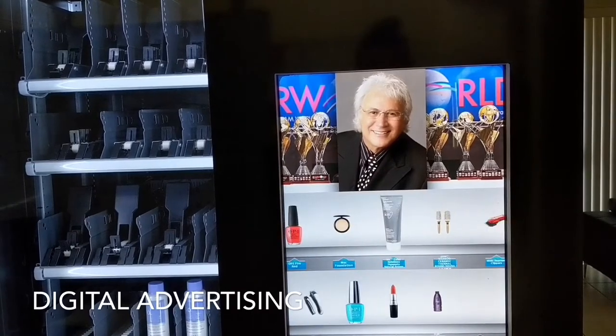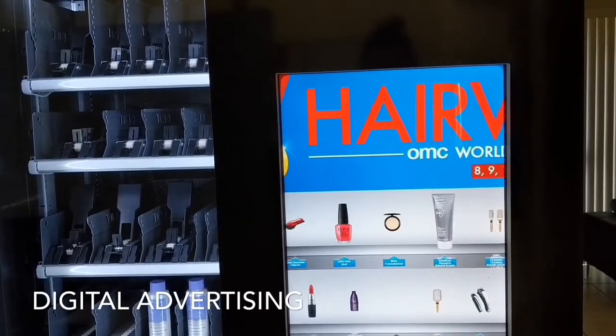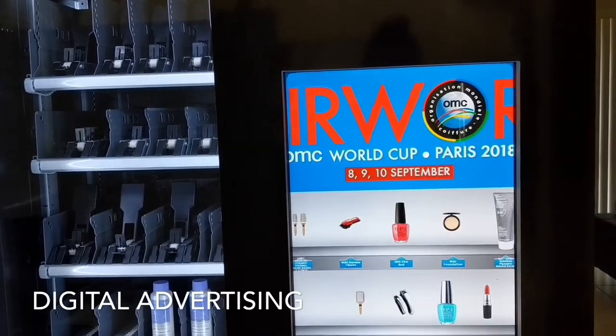Take full control of your digital advertising with our cloud-based technology software. Our back-end software makes changing digital ads a breeze.